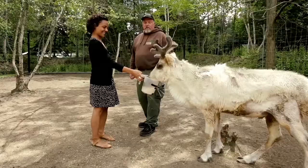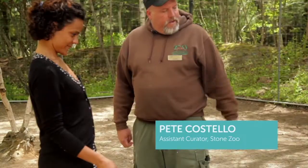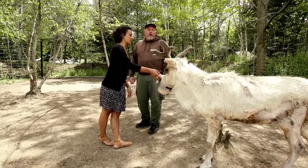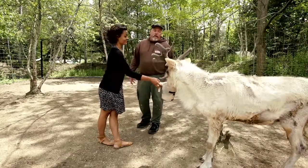These are reindeer. This is Apollo. Apollo was born here last year and he's just really cool. And what about the patchy fur? It's summertime, so they're starting to shed their hair.